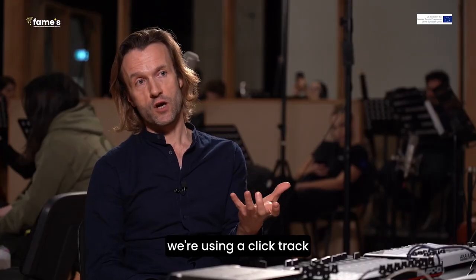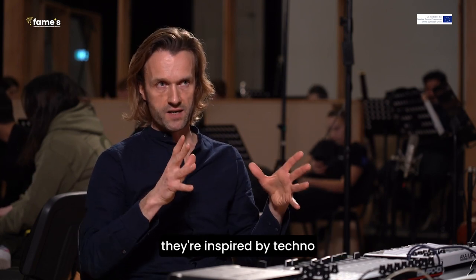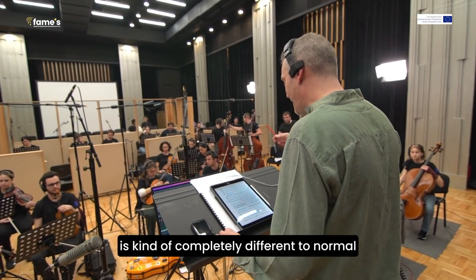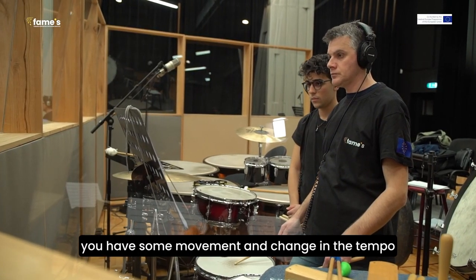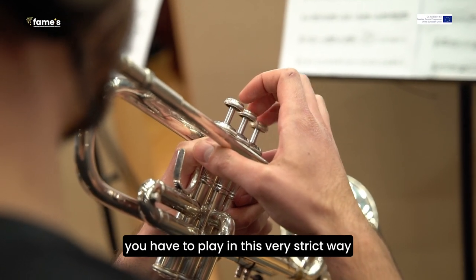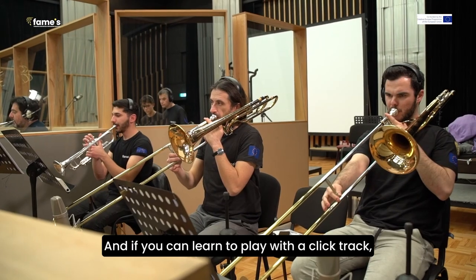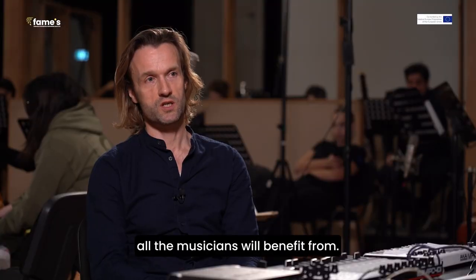We're using a click track because some of the pieces with the electronics are inspired by techno and have these programmed mechanical electronics, which is completely different to normal classical performance. When you have a conductor, you have movement and change in the tempo, but with the click track you have to play in a very strict way, and that's a real challenge and a new experience. If you can learn to play with a click track, I think it's a very good discipline, and it's something all musicians will benefit from.